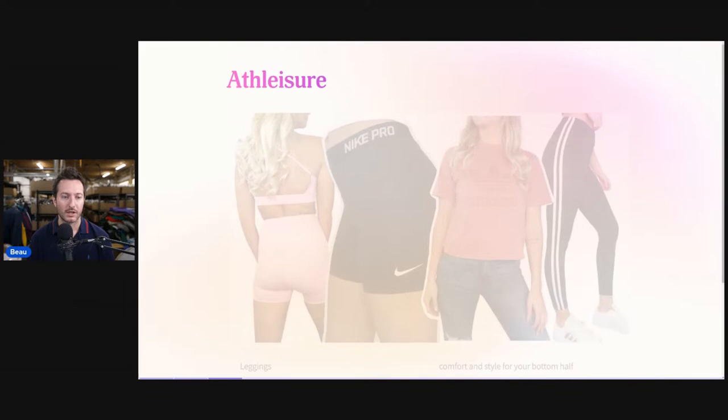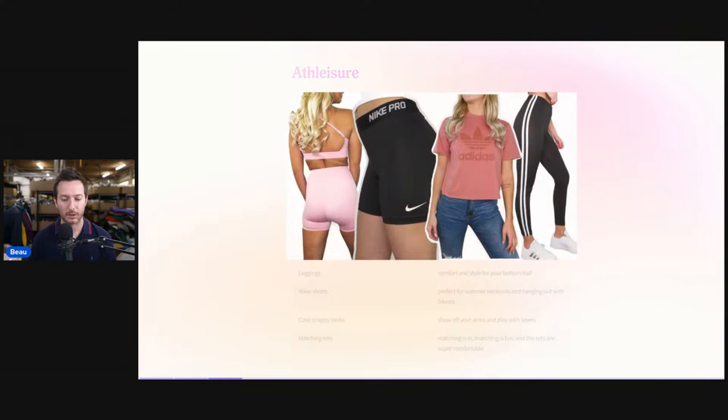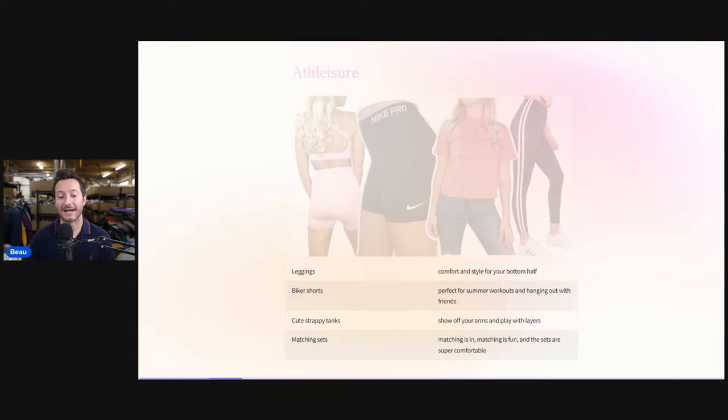The next one is athleisure. We kind of all know what that is, but it's mainly going to be leggings, biker shorts, cute strappy tanks, and matching sets. Athleisure is going to be anything sports-related, athletic. You saw an uptick during the pandemic with people wearing more athleisure. It's definitely a keyword you're going to want to put into any kind of spandex material, jogging material — that is mainly what you want in your titles.